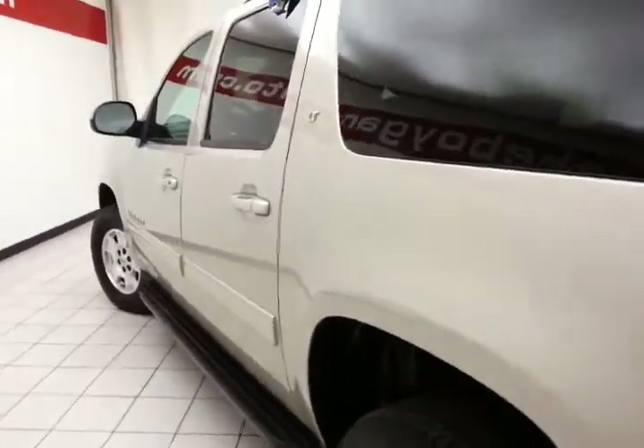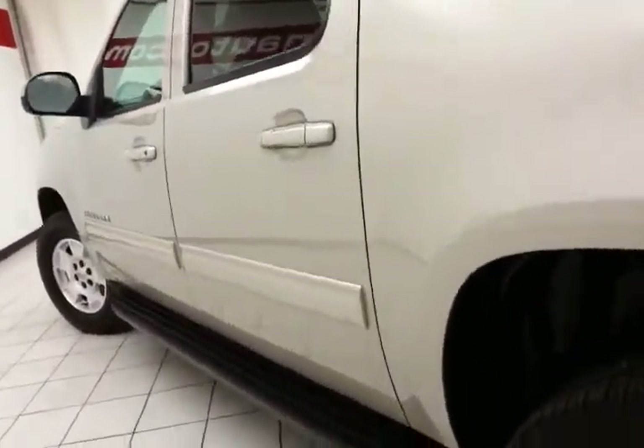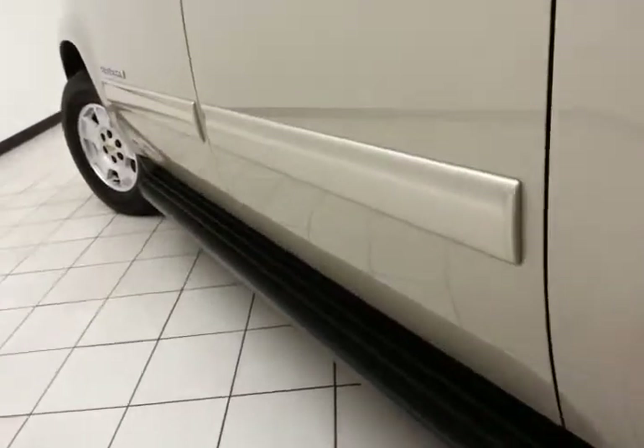Very clean, as you can see — no dents or dings in the body. Running boards make it easy to get in and out, especially for kids or shorter passengers.